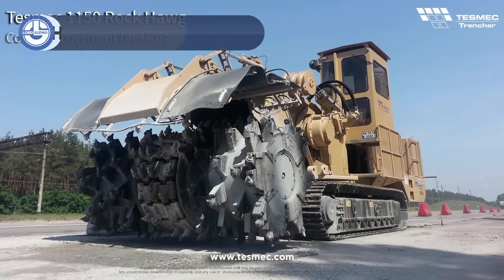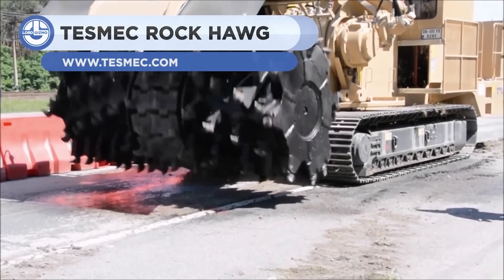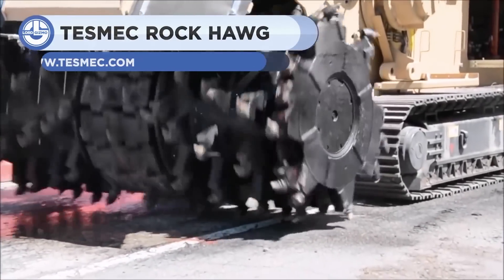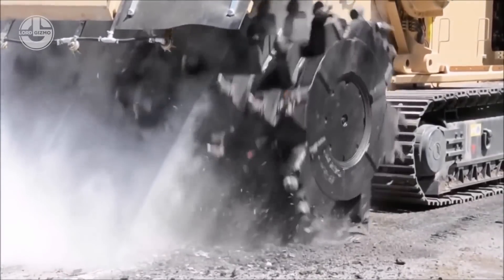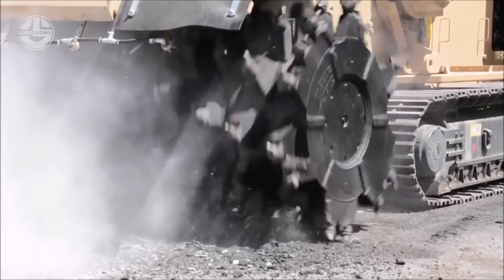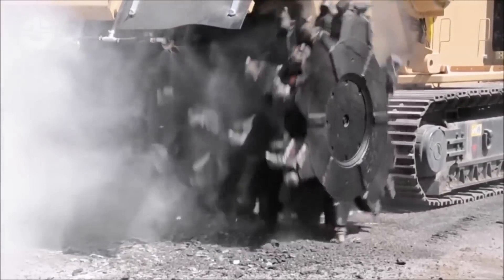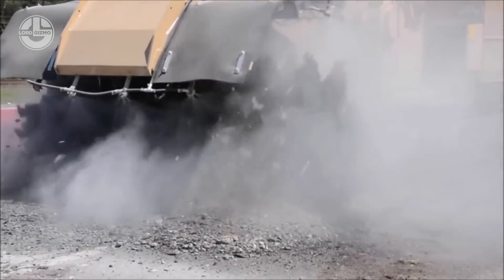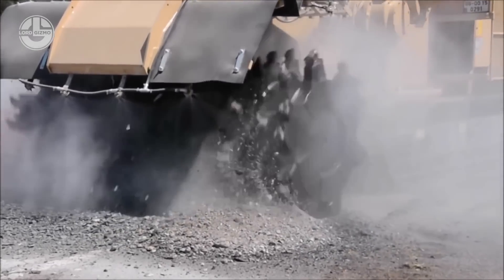The Tezmec Rock Hog is considered to be the ultimate solution for a wide range of applications. It can operate more cost-effectively than a range of other types of excavators. It does not damage road surfaces like other excavators would. You can reuse the unfractured rock excavated by the Tezmec Rock Hog. It offers a reduced number of machines, increases efficiency, safety, and costs for maneuvering and servicing.